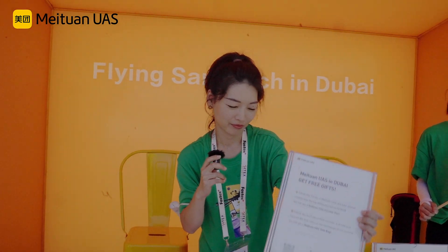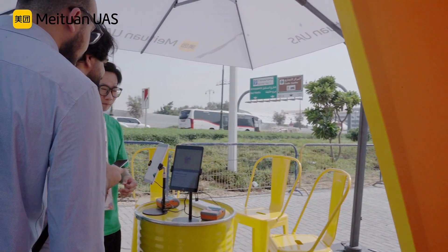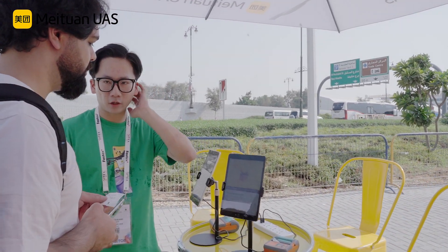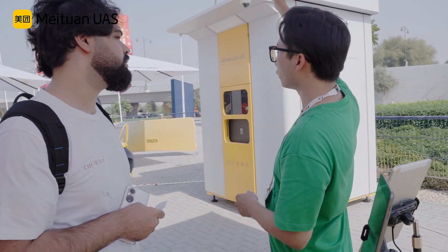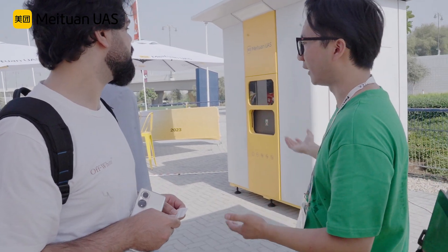Can we order now? Our colleague is helping us — let's have a look. In this display area, users have the opportunity to experience the Meituan ordering process themselves. They can order food or drinks and have it delivered to them within five minutes. This provides a hands-on experience for users to get a better understanding of how Meituan drone delivery operates and the speed of the delivery.